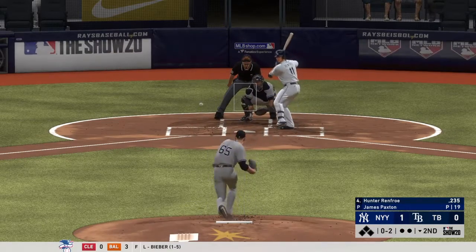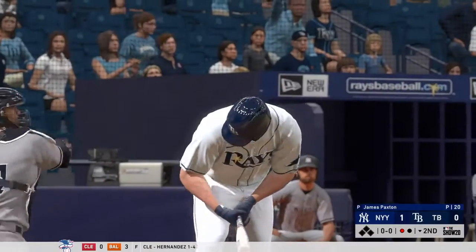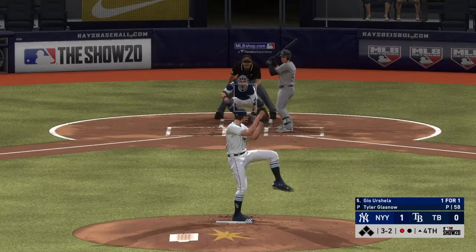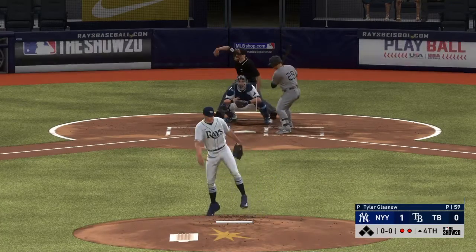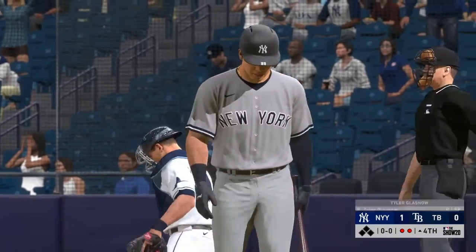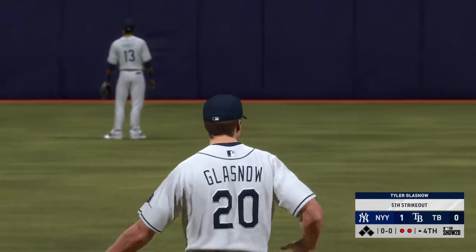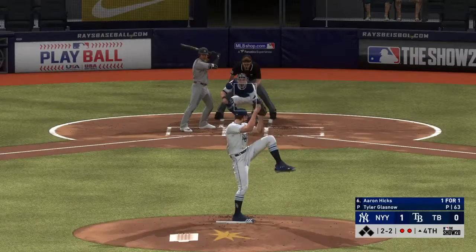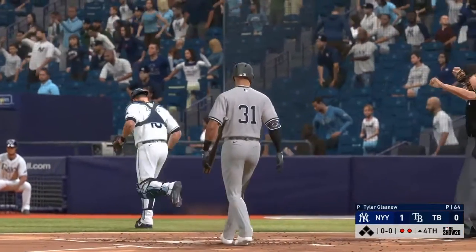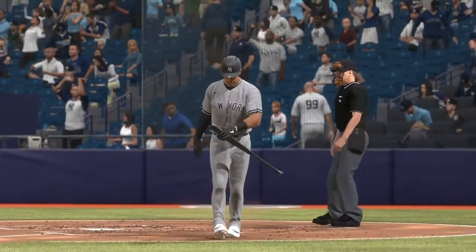Here's the 0-2 pitch. The knuckle curve got him swinging and that's the first out. He's picking up spin on the pitcher's off-speed stuff — maybe expect a fastball on the next one. And here's a changeup in there for a called third strike, that's the second out of the inning. He got him — lively fastball that time puts an end to the inning.